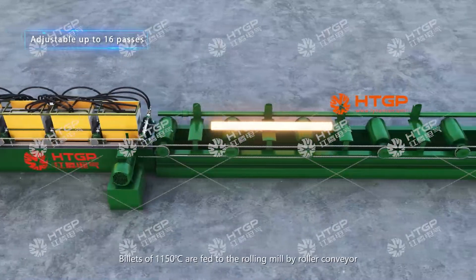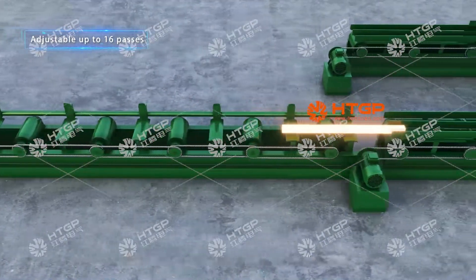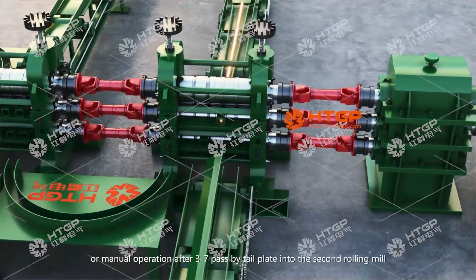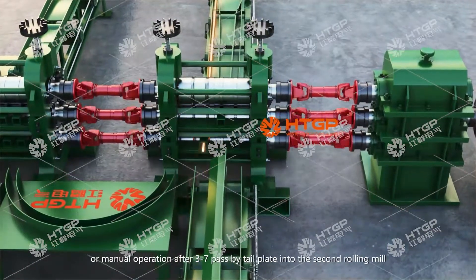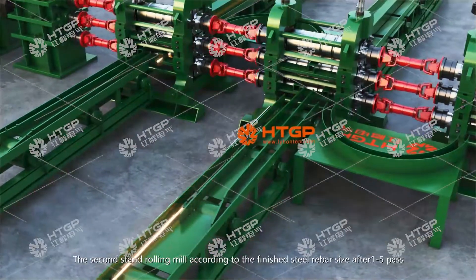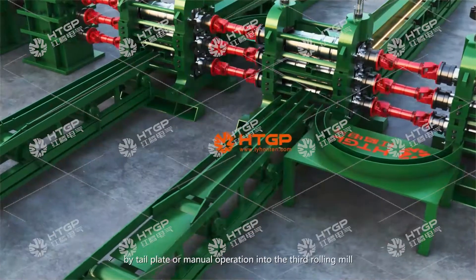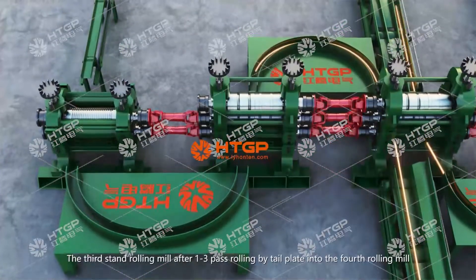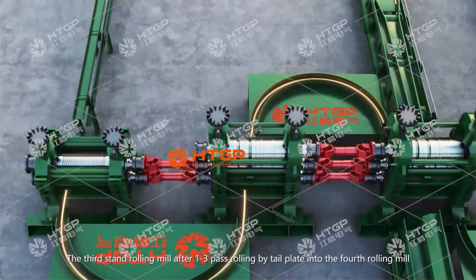Billets at 1,150 degrees Celsius are fed to the rolling mill by roller conveyor. The first stand rolling mill can be equipped with an automatic lifting table or manual operation; after 3–7 passes, the tail plate feeds into the second rolling mill. The second stand rolling mill, according to the finished steel rebar size, after 1–5 passes feeds into the third rolling mill. The third stand rolling mill after 1–2 passes feeds into the fourth rolling mill.